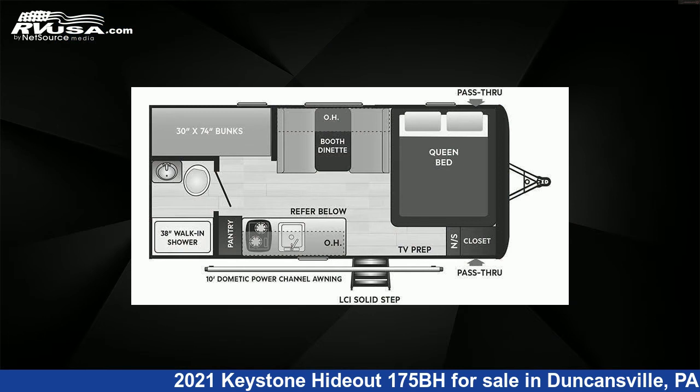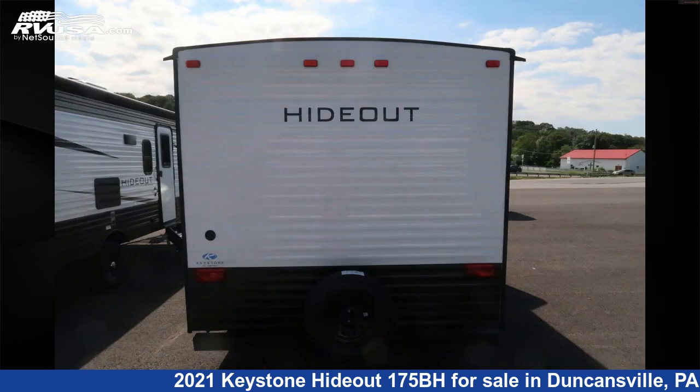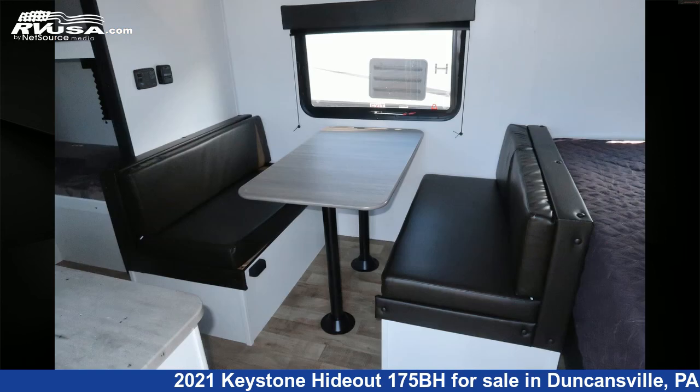This new Keystone is 21 feet 5 inches in length and features a lodge interior, sleeps 6, stove top burner, leveling jacks, CO detector, microwave, water heater, awning, refrigerator, DVD player, air conditioning, smoke detector, and 27 gallons fresh water capacity.